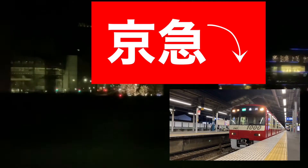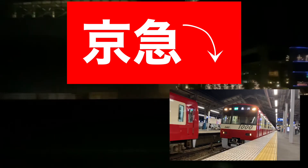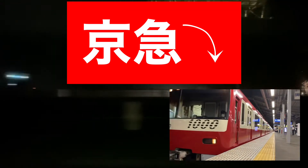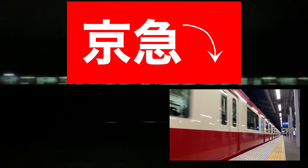This is the Tokaido Line train for Moda Wara. Green cars are car number 4 and number 5. A green car ticket is required in the green car. The next station is Shinbashi JT2. The doors on the right side will open.